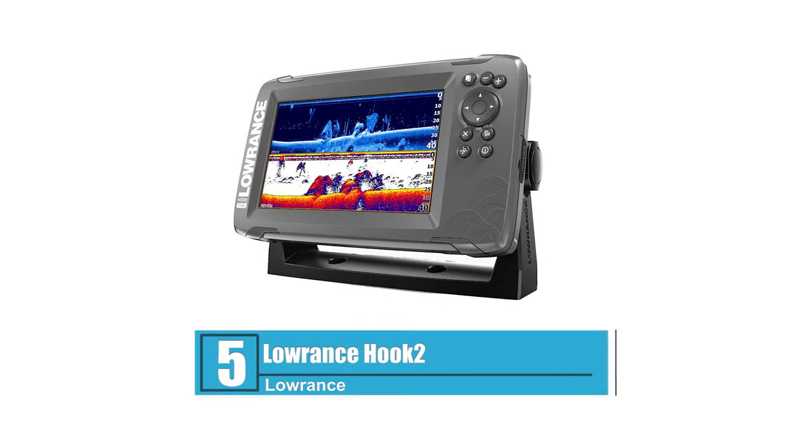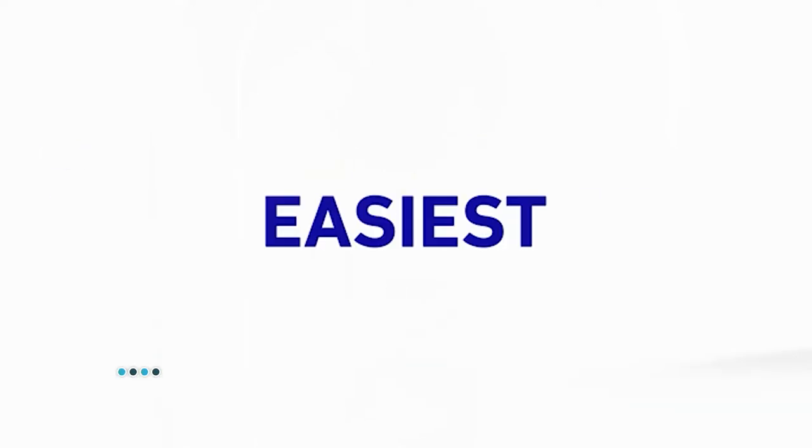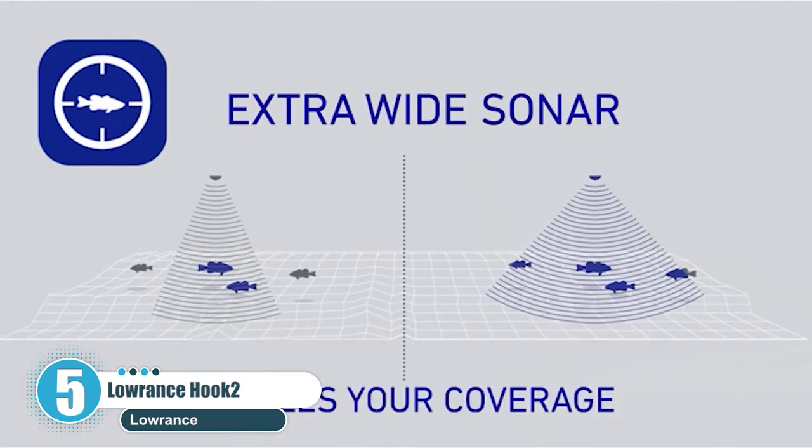Number 5: Lowrance Hook 2. The Lowrance Hook 2 is the ideal choice for both beginners and experienced anglers. This fish finder is user-friendly, easy to operate, and won't let you down.